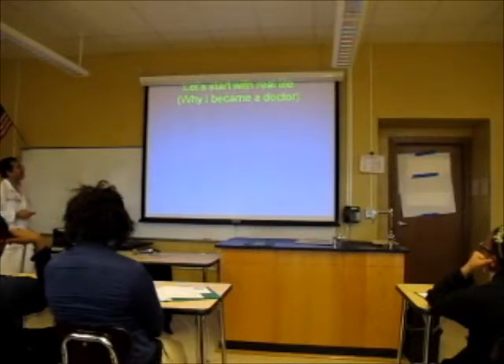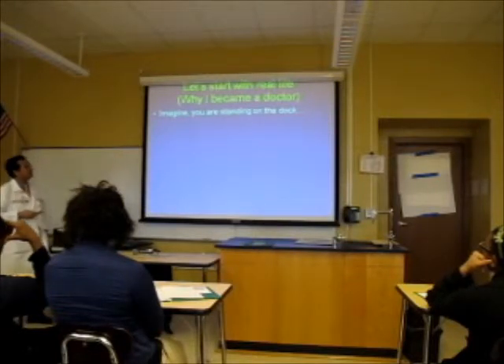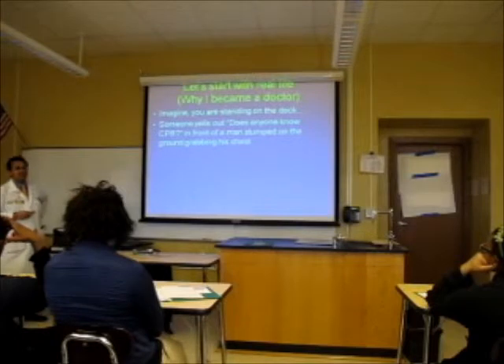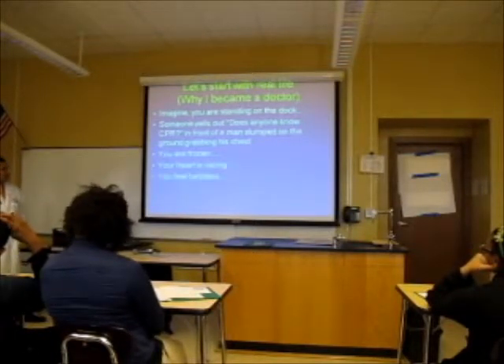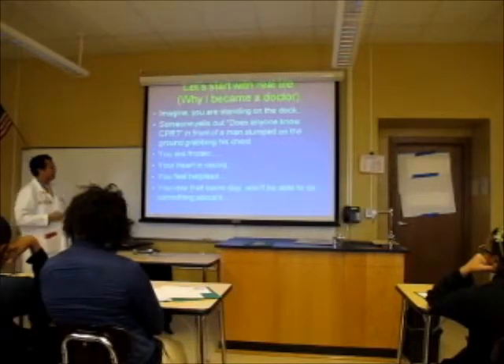I'll tell you why I became a doctor. When I was about eight or nine years old, growing up in New Jersey, my friend's dad had a boat and took us out to the dock. Somebody started yelling, 'Does anybody know CPR?' Down at the end of the dock, there was a kid about my age and a man slumped on the ground clutching his chest. I remember standing there frozen, heart racing, not knowing what to do — feeling helpless. I remember thinking that maybe someday I'll know what to do. I'm glad to say that's what I do every day now.